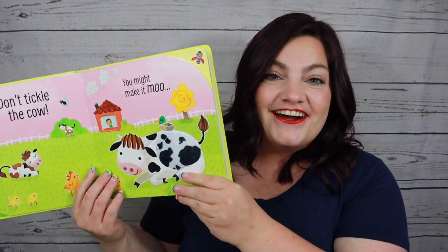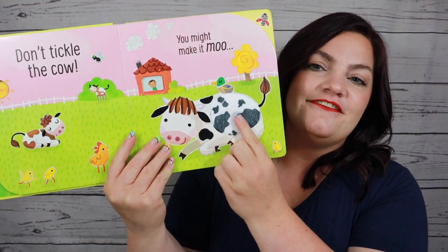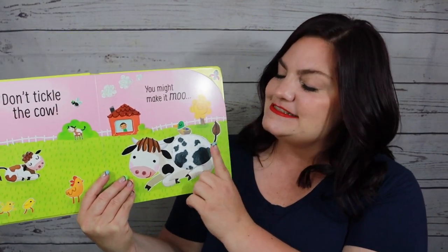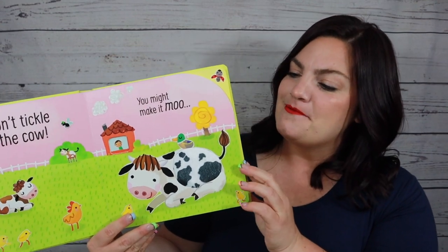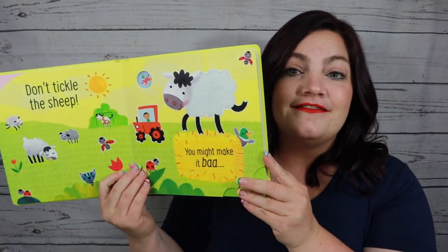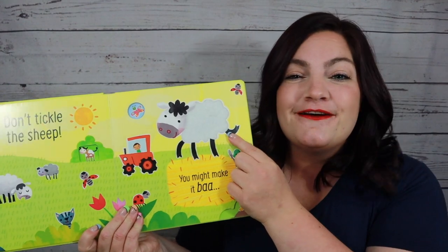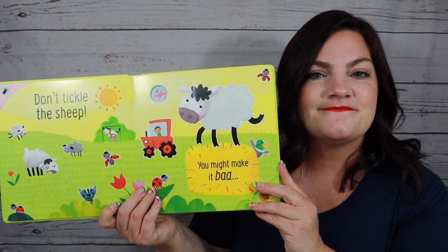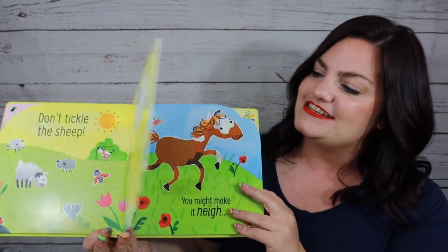There's also a sound on every page. All you have to do is press that patch gently and a sound is going to come out. What little one doesn't love imitating sounds, especially farm animal sounds — for my son those are his favorite — so they get a fun little surprise with every patch.